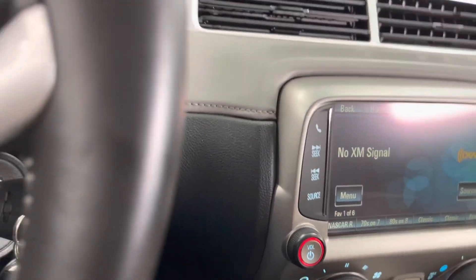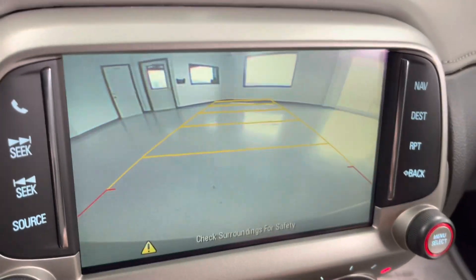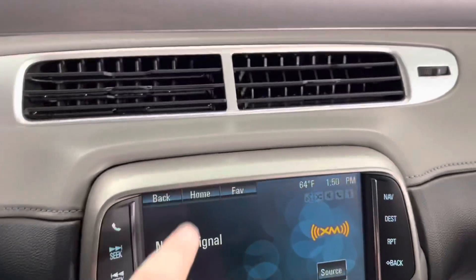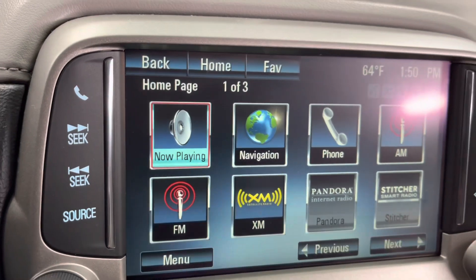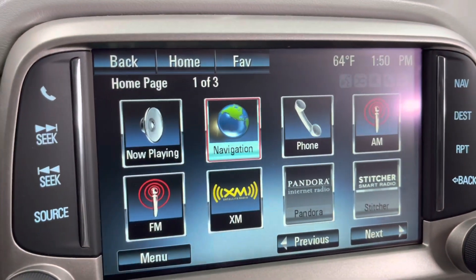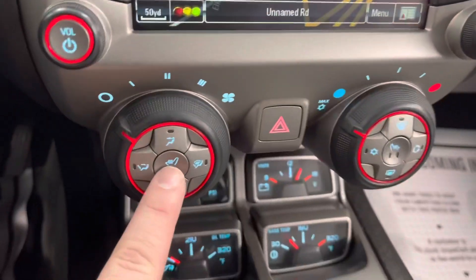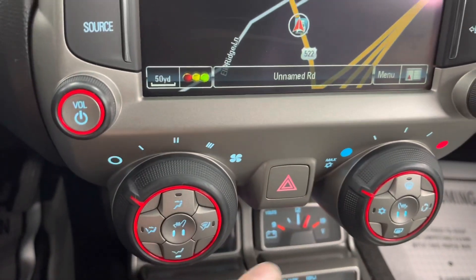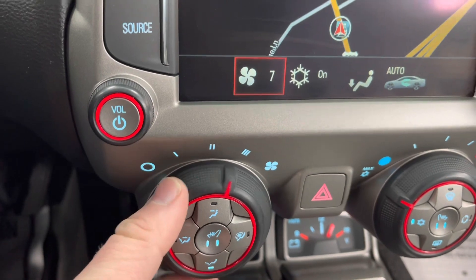I want to show you the backup camera — you have a nice large touchscreen display. Put it in reverse and the backup camera comes right up. Hitting the home button, you can see it has XM radio, phone options, and navigation as well. A lot of nice features in this SS. You're also going to get dual climate control with heated seats, and a fan selector right there.